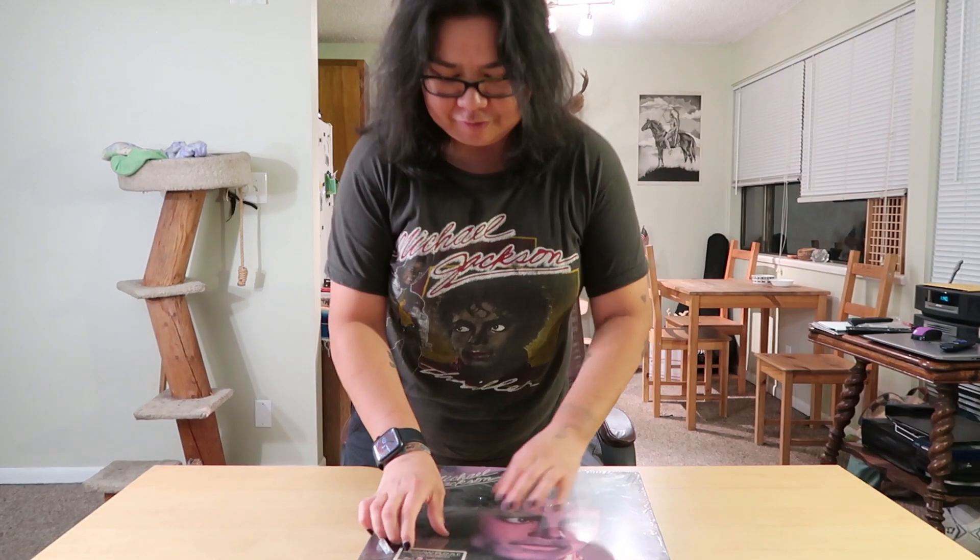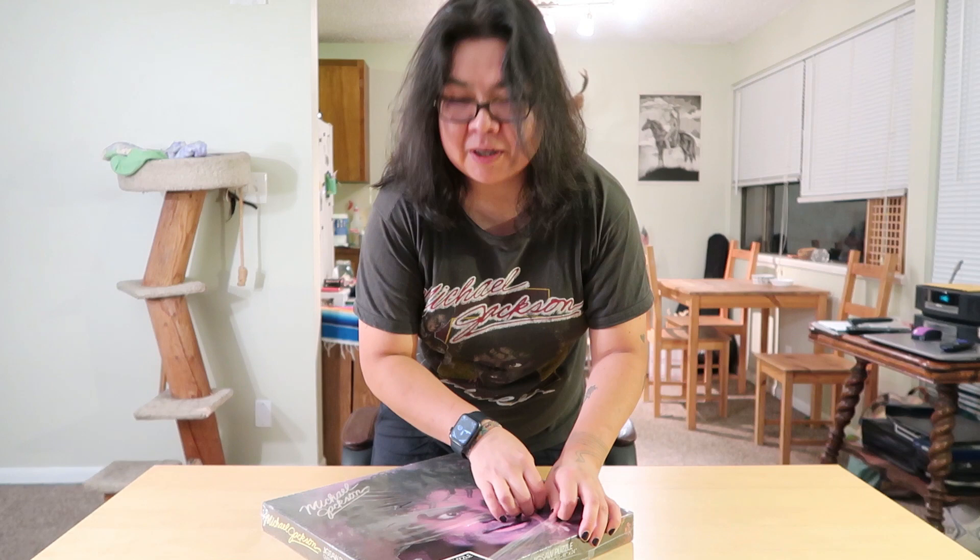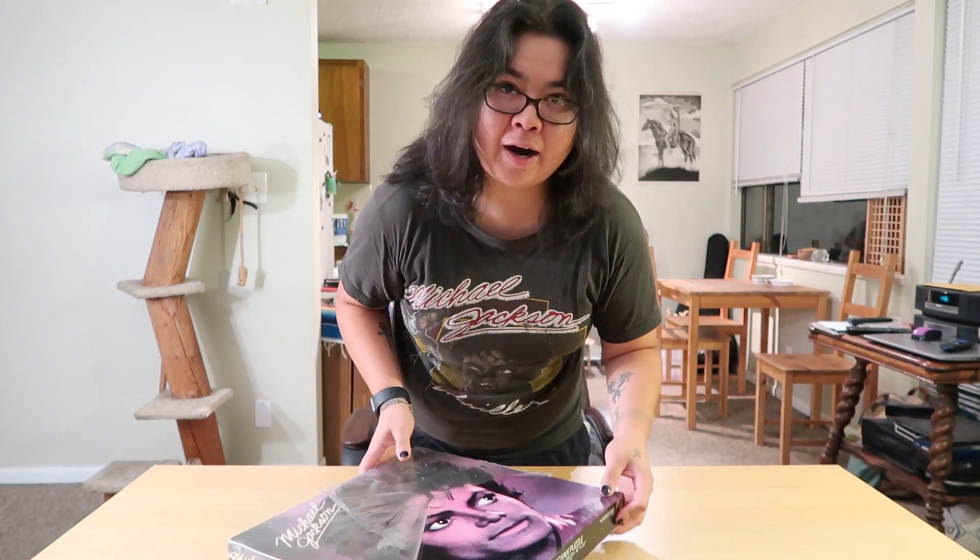Step one I think is to open this up. I looked online and this is a 500-piece puzzle — Google says it takes four hours.